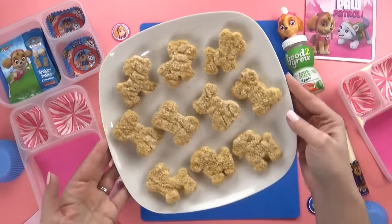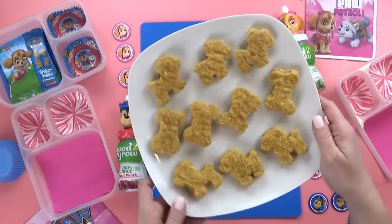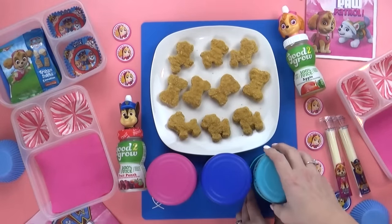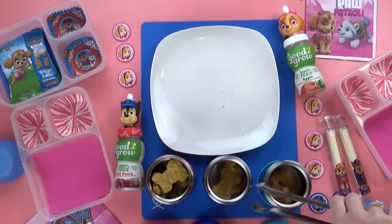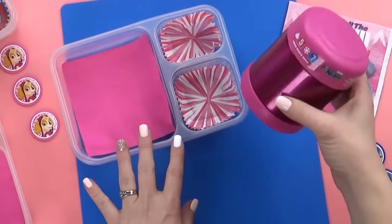I didn't realize this when I bought these, but these are actually maple-flavored breakfast nuggets — I thought they were just regular chicken nuggets. I'm not sure if the kids will like them, but they do come in their really fun Paw Patrol shapes. So I'm gonna go ahead and cook those up first. These come fully cooked, so they just take about 10 to 15 minutes in the oven. They really do smell like maple — that's kind of weird. While these nuggets are still piping hot, I'm gonna get them into my thermoses and get the lid on so they can stay warm until lunchtime.